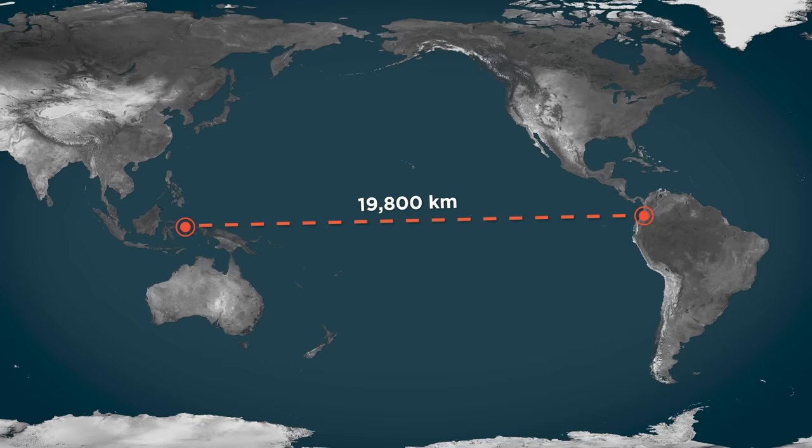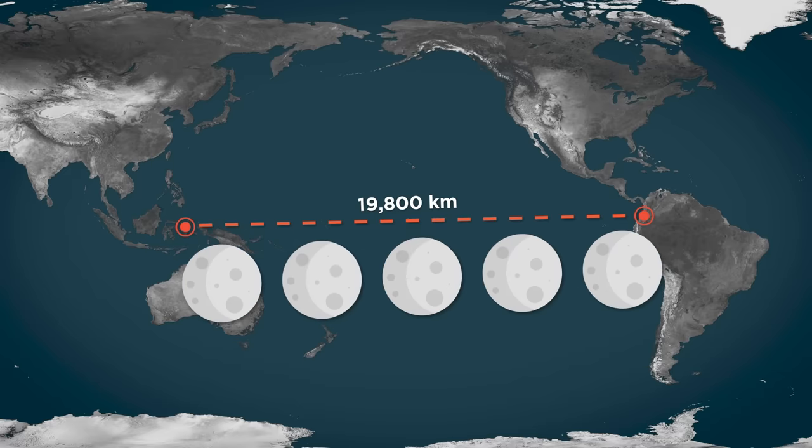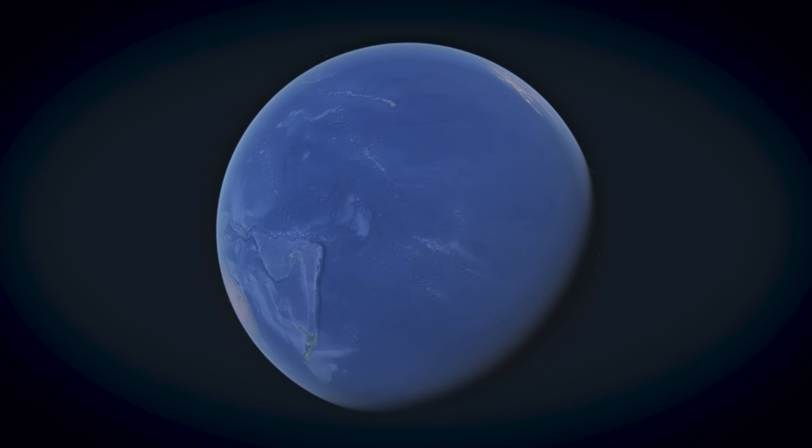This is such a huge distance you could fit the entire diameter of the moon between it. Actually, you could fit five moons in this distance and still have room left over. Zooming out to a view of the Pacific from above on Google Maps gives the perception that it takes up almost half of the planet.